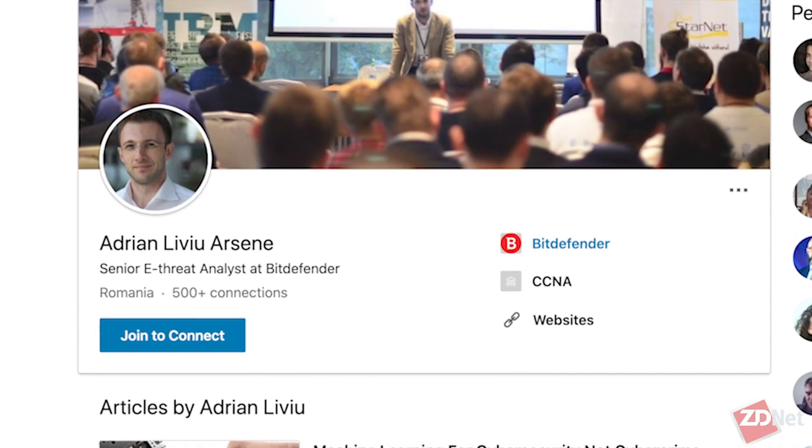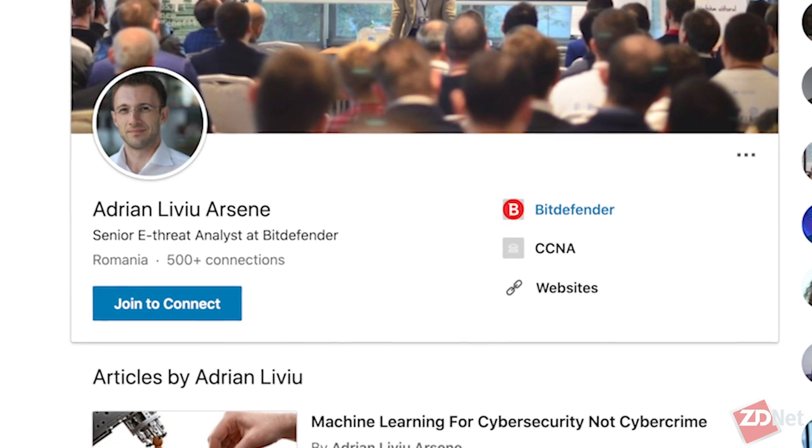Some of the quietest cyber attacks are the most deadly. Trojan Malware, named after an ancient story of subterfuge, is designed to get inside target networks, help attackers steal data, conduct espionage, and more. This is ZDNet's security update. I'm Danny Palmer, and with me to talk about the threat posed by Trojan Malware is Livu Arson, global cybersecurity researcher at Bitdefender.